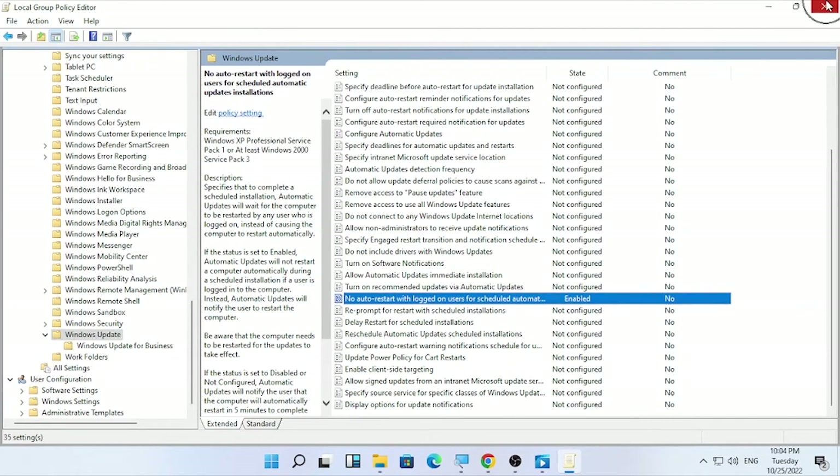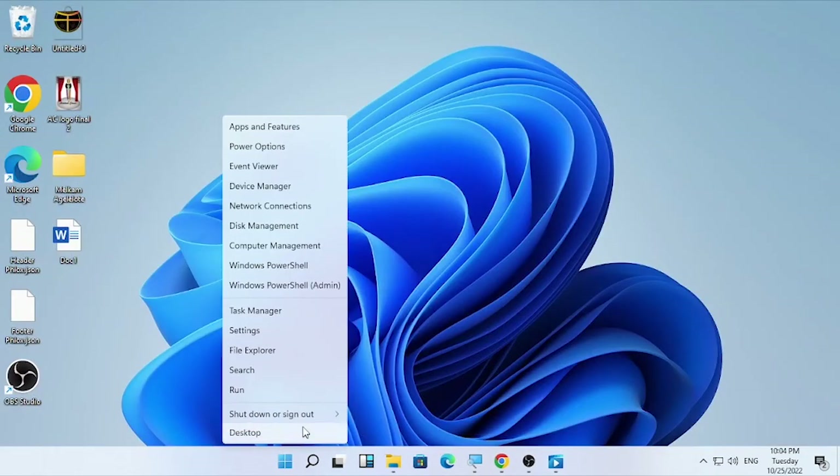Select 'Enabled,' then press Apply and click OK. Then close your Local Group Policy Editor and restart your computer.